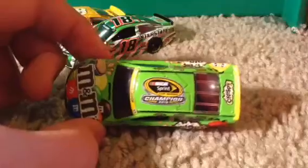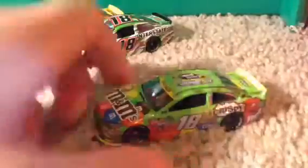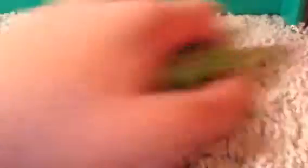Last but not least, I have Kyle Busch's championship car — the M&M's Crispy championship car from last year. NASCAR Sprint Cup Series Champion 2015 — it was really awesome to see him win the championship. I watched it on TV. That is all of the Kyle Busch cars I got.